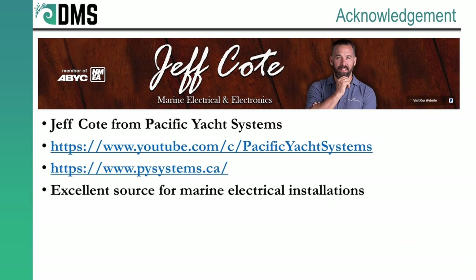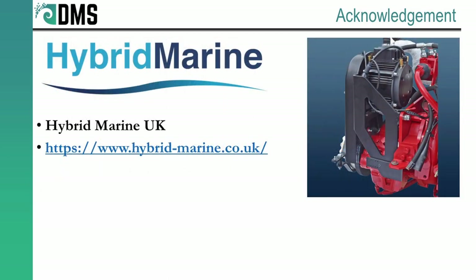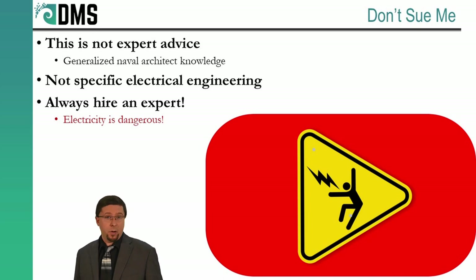Before we get into this, I want to give an acknowledgement and thanks to Jeff Cote from Pacific Yacht Systems. He provided a lot of the background information that I use to create these presentations. If you're interested, I highly recommend that you check out his website and his YouTube channel. He has plenty of videos on electric systems. I also have to give a quick acknowledgement to the guys from Hybrid Marine UK — they let me use several of the graphics from their website. Just a quick disclaimer: I'm a naval architect, which means that I know many of the details of electric systems, but not all of the finer points. So take my advice as a starting point, but always hire an expert to give you the final solution.